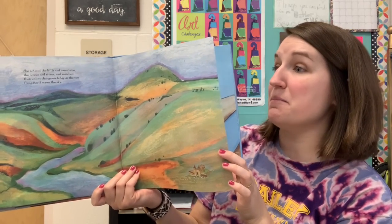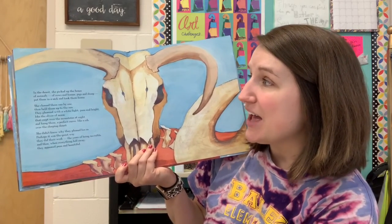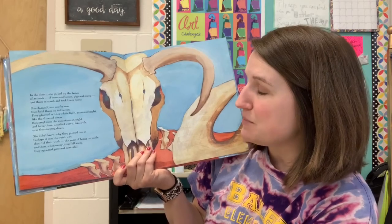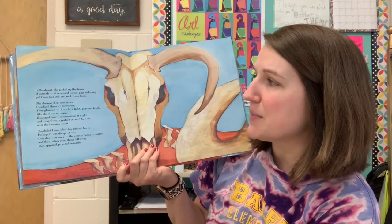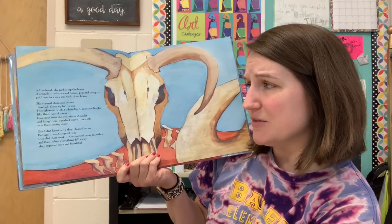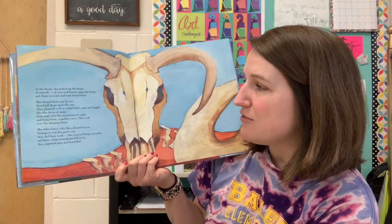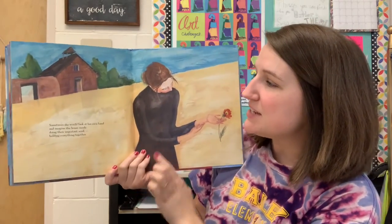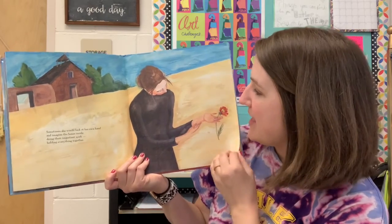In the desert, she picked up the bones of animals — of cows and horses, pigs and sheep — put them in a sack and took them home. She cleaned them one by one, then held them up to the sun. They gleamed with a white light, pure and bright like the silver of the moon, then crept over the mountains at night and hung there — a perfect curve, like a rib — over the sleeping desert. She didn't know why they pleased her so. Perhaps it was the quiet way they did their work, the years of being invisible, and then, when everything fell away, they appeared bright and beautiful. Sometimes she would look at her own hand and imagine the bones inside, doing her important work, holding everything together.